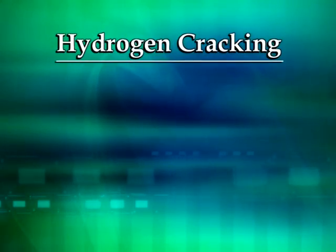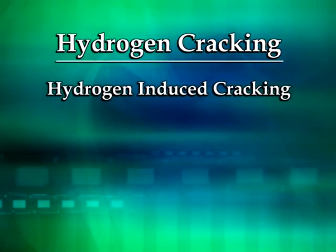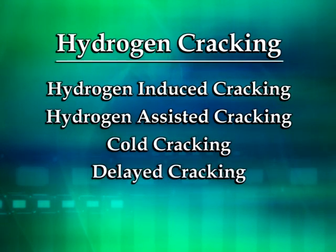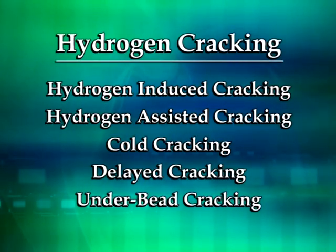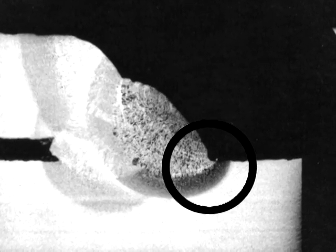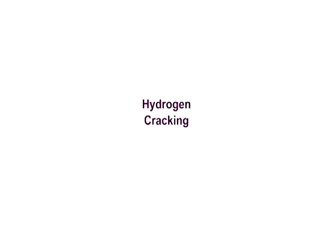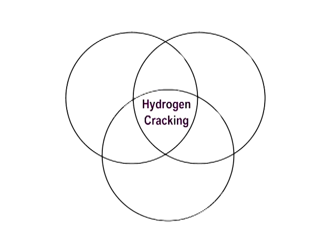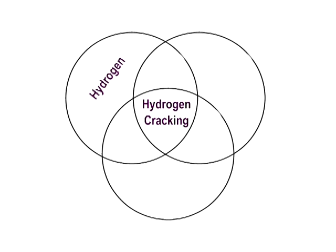Hydrogen cracking, also called hydrogen-induced cracking, hydrogen-assisted cracking, cold cracking, delayed cracking, and under-bead cracking, typically occurs at stress concentrations such as the root or toe of the weld, and can propagate through the weld metal or heat-affected zone. Hydrogen cracking results when three independent conditions occur simultaneously: hydrogen in the weld, a crack-susceptible microstructure, and tensile stresses acting on the weld.